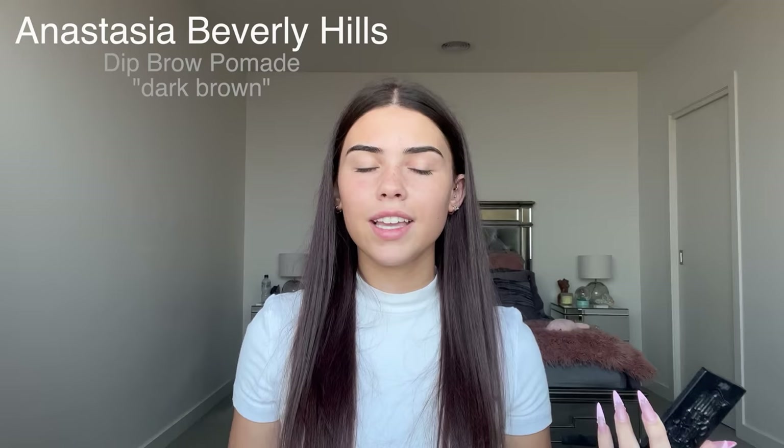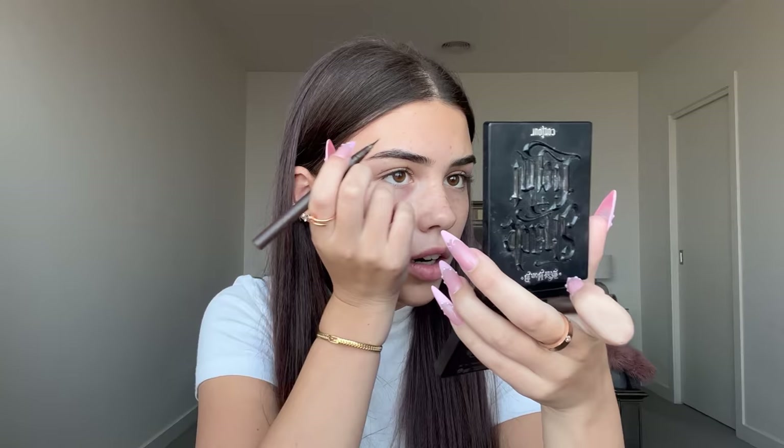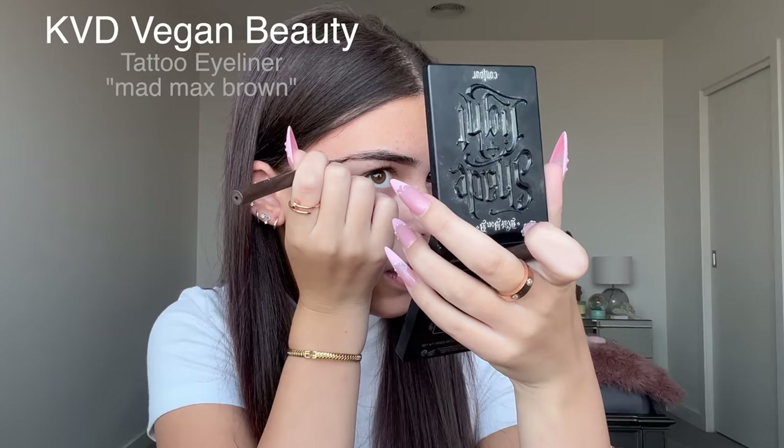Starting on brows with the Dip Brow — I definitely don't want my eyebrows to be too thick. Back in the day I used to be a 'mugshot queen' — I used to take Instagram photos in mugshot style and that's how I started getting followers because one of the photos blew up. I'm extending the tail of my brows and just brushing them through.